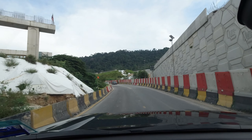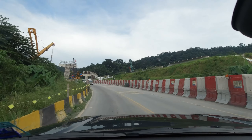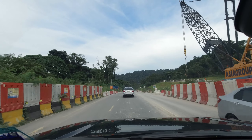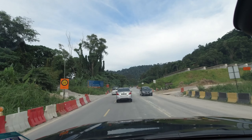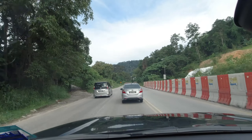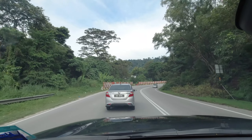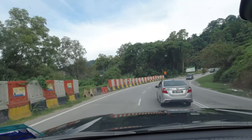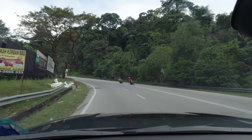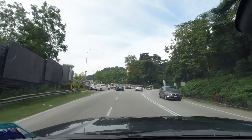Hey guys, here we are going up the hill of Hulu Langat. I drove the CX-5 on the same pass, and obviously the CX-5 was a much sportier SUV. The Triton is a pickup, and I'm going to try using the paddle shifters to see how smooth I can overtake the car in front of me. Overtaking on this car, going over sharp corners — this is an extremely sharp corner and I'm doing it with a lot of confidence.